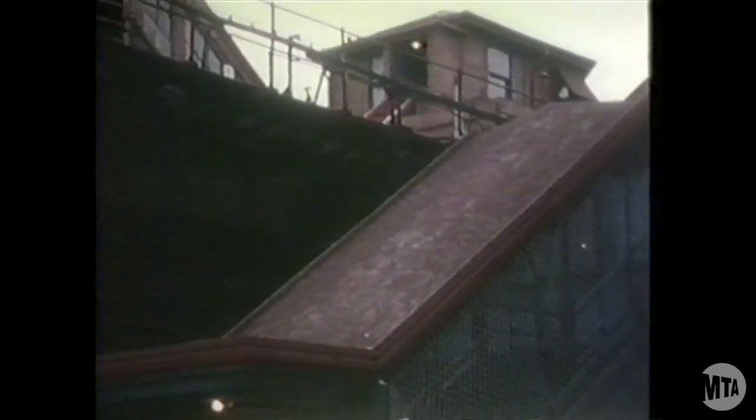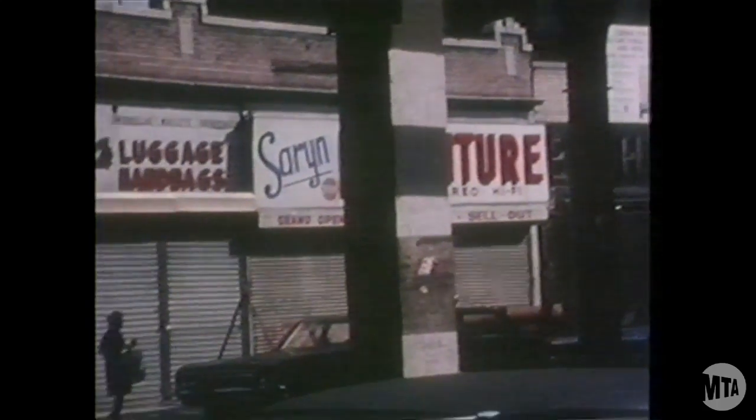Here in the South Bronx, the old 3rd Avenue L, out of service for some time, is being dismantled. In its day, it was a transit improvement. But today, the shadow that the L structure casts over this neighborhood calls for a change.